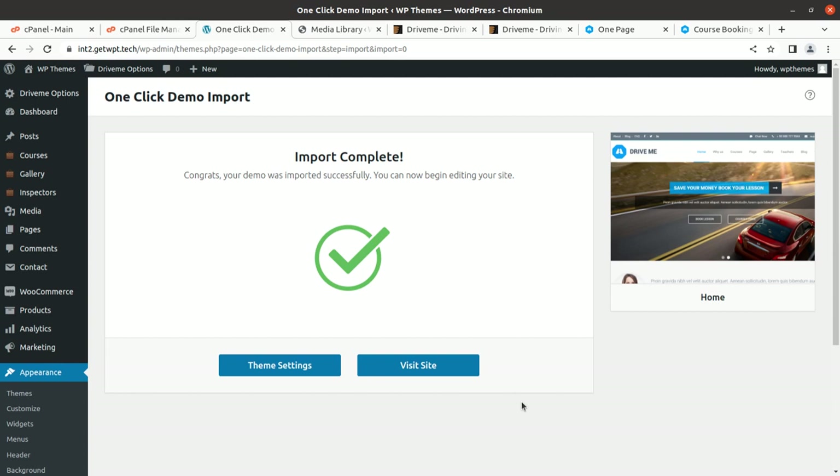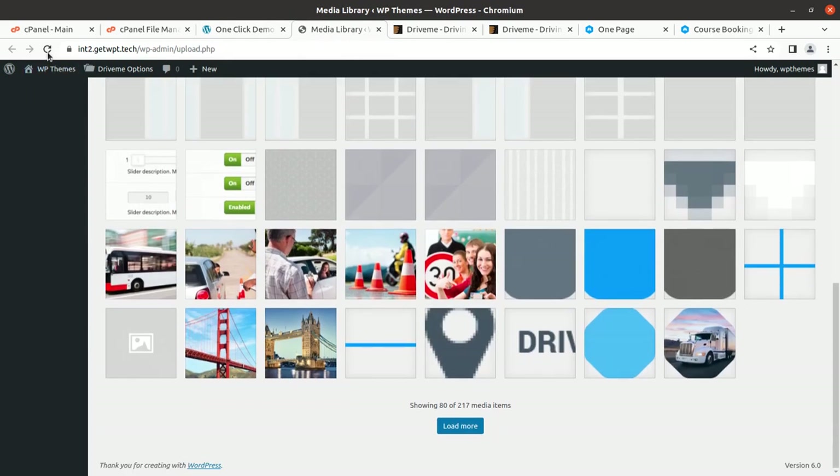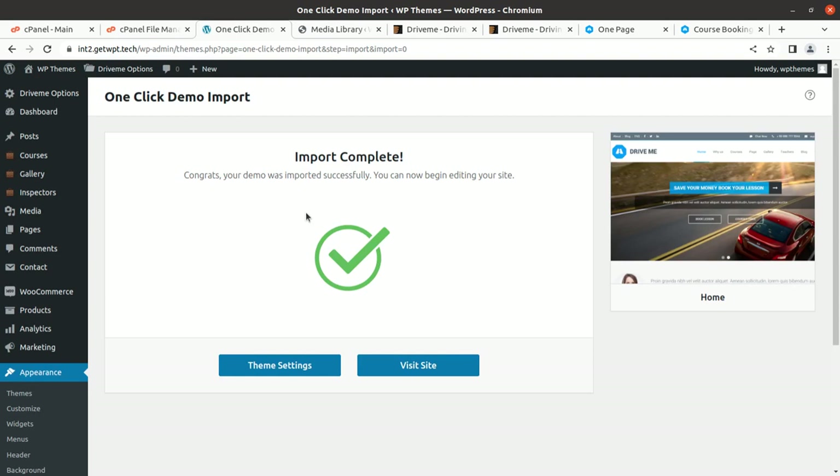We got the message: 'Congrats! Your demo was imported successfully. You can now begin editing your site.' There are now 270 media items in the library. Just in case you get a 500 error during the import process, simply repeat the process — you will definitely get the demo data. Your server or internet may sometimes not respond well, causing a 500 error, but don't worry, just repeat the import.